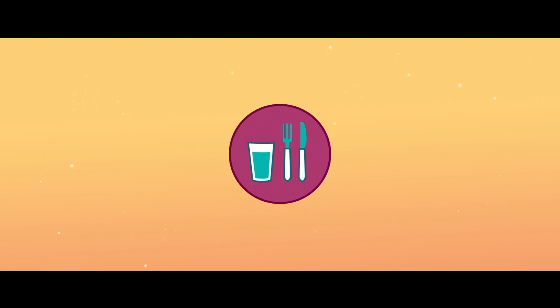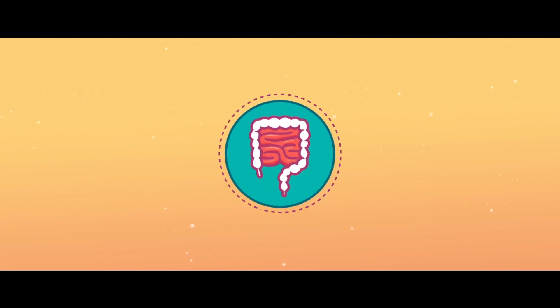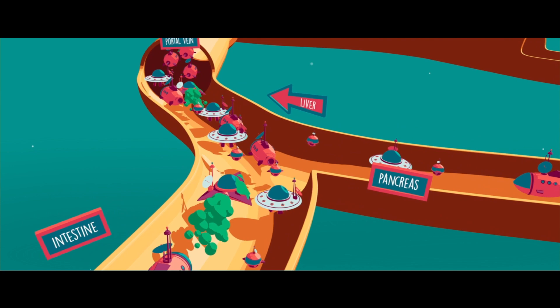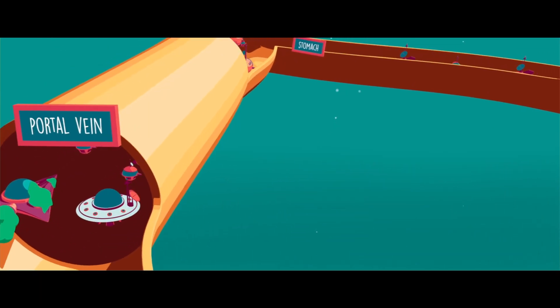When we eat or drink, our intestines select and retain the nutrients that are good for our body. These substances get absorbed into the bloodstream and reach the liver via the portal vein.